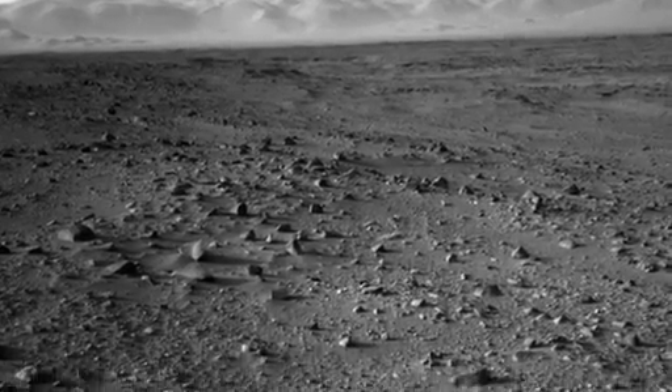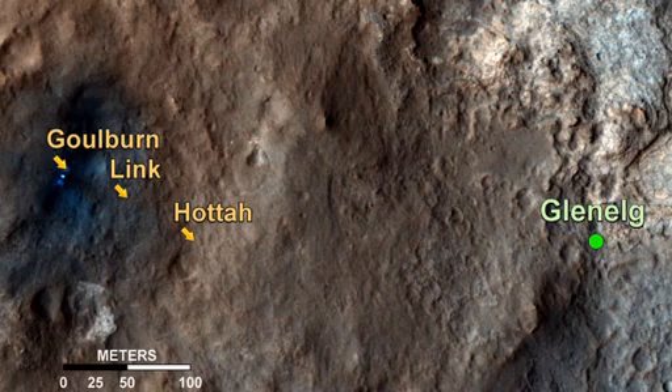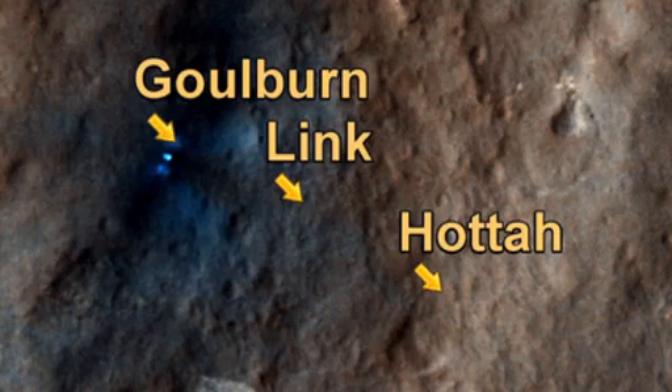However, much of the science team have had their eyes and the rover's eyes firmly focused on the ground. On the drive from the Bradbury landing site to our current location, we have been analysing three really interesting outcrops that we have called Goulbourne, Link and Hotter.